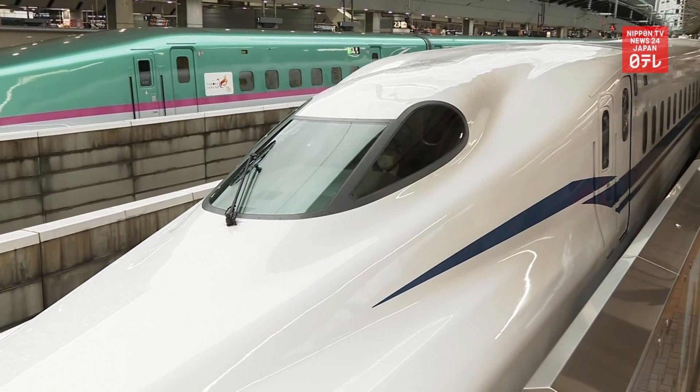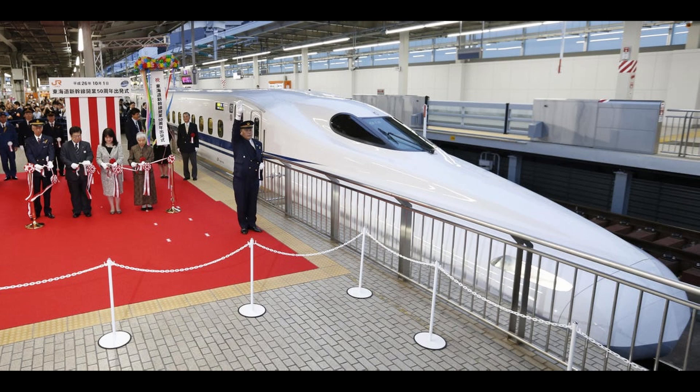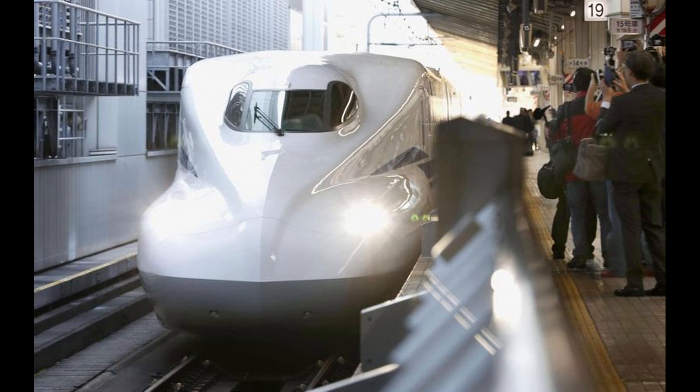It can run up to 360 km per hour, a new record set during a test run in 2019, making it one of the fastest trains in the world. The operating speed, however, will be capped at 285 km per hour.